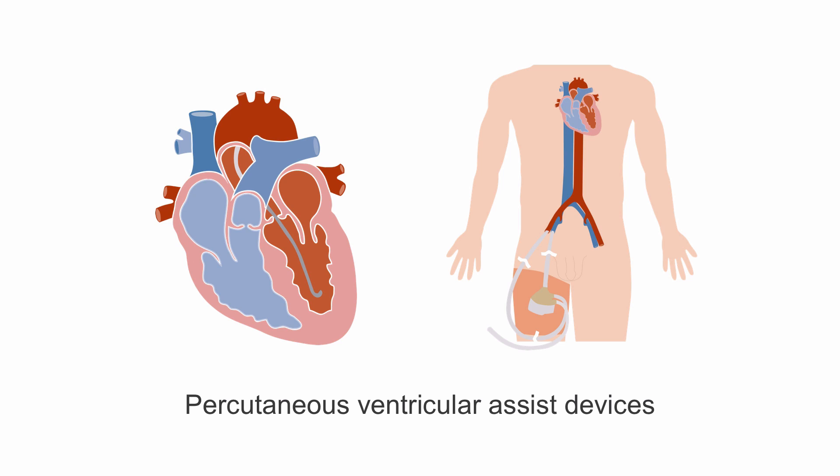Percutaneous ventricular assist devices have been developed more recently to provide more flow to support cardiac output, up to several liters per minute.